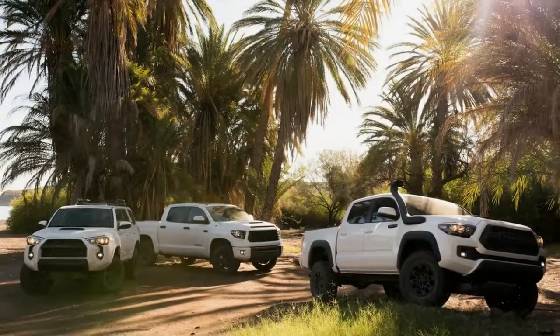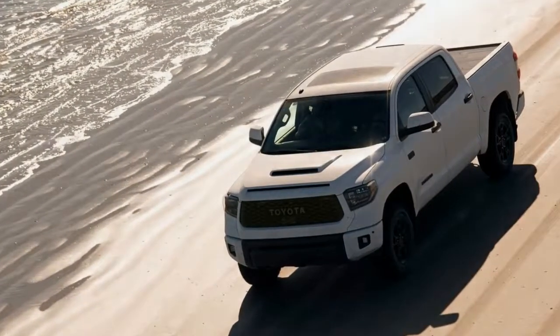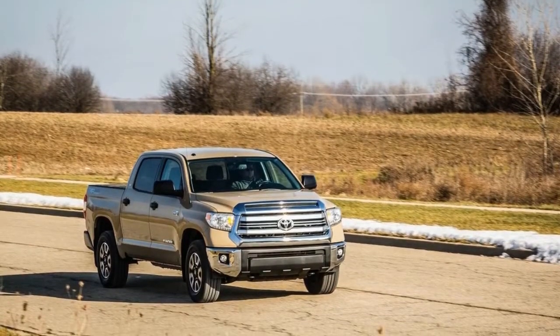Toyota also added a hood scoop, which looks a bit strange given that the Tundra's hood already includes an air intake just above the grille.